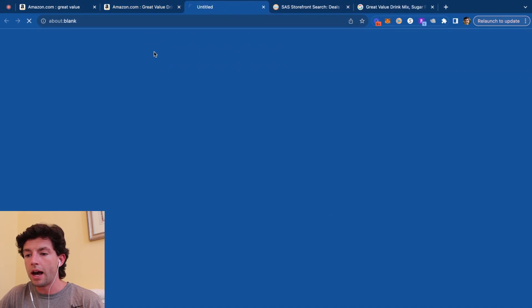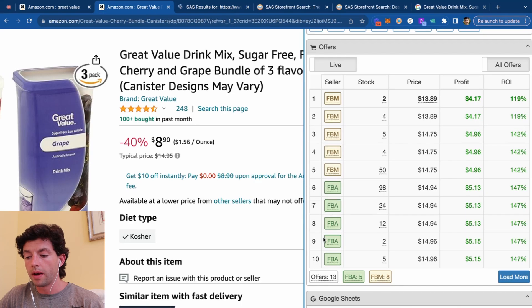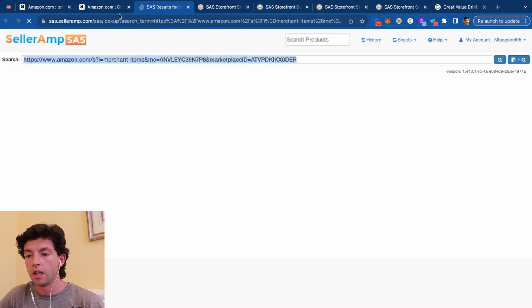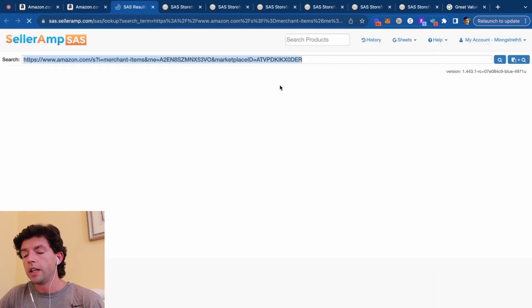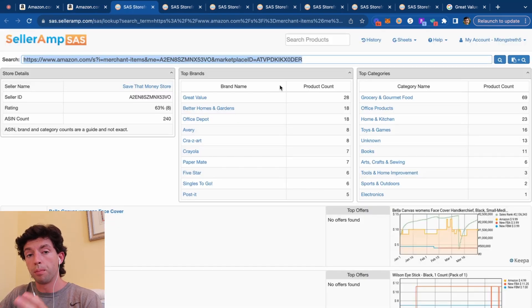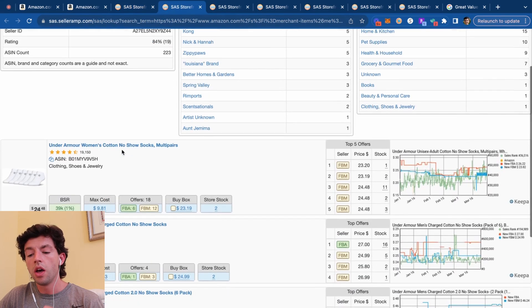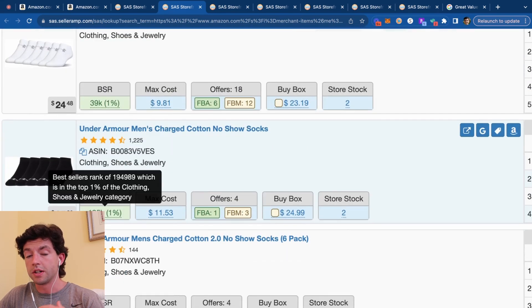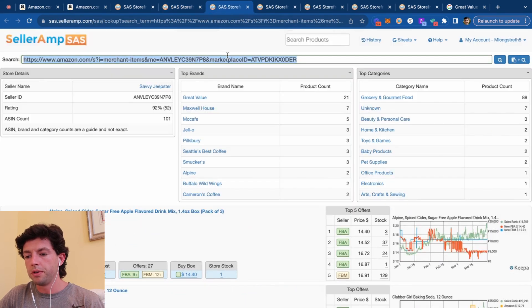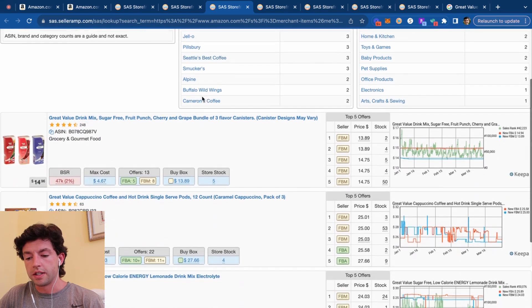We can open up these seller storefronts and take a look at what they're actually selling. We don't need to just look at FBA sellers — we can also do the FBM sellers here. We're now able to see all the different brands and categories these sellers carry, and scroll through their storefronts to see all the fast-selling products. For example, these Under Armour socks are a 40K rank, and these others are a 190K rank — a little bit higher. This seller has a bunch of Great Value stuff, which is probably coming from Walmart, so we can filter by Great Value and look at all their fastest-selling Great Value products.